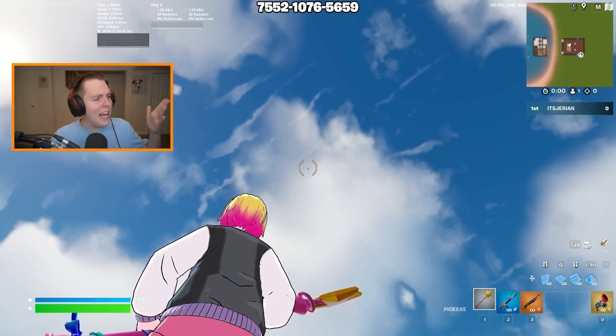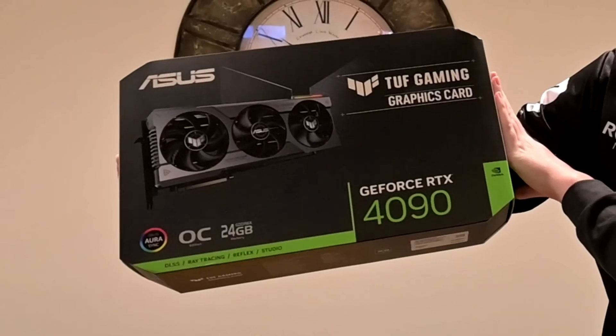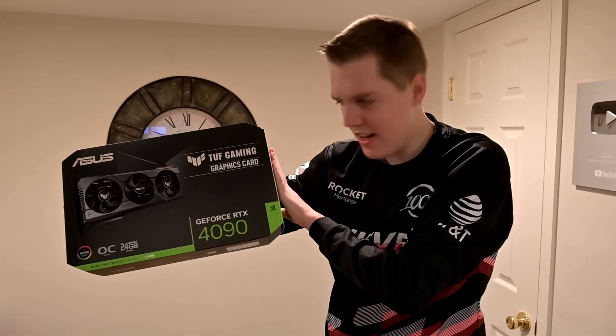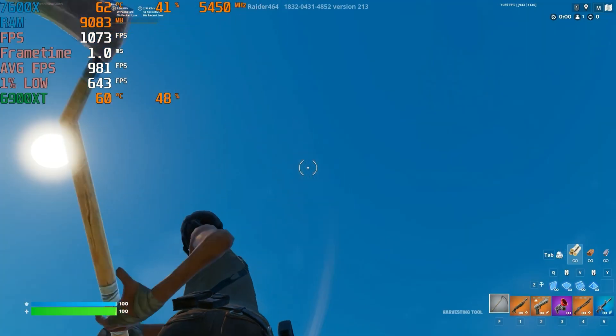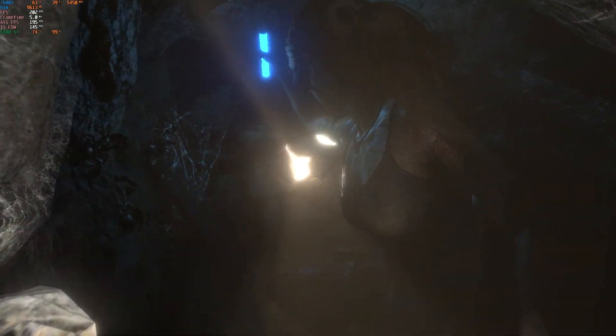He's hitting like 7800 FPS — not bad. No, that's pretty bad considering he has a 13900K and an RTX 4090. So right off the bat I don't know if I can trust his optimizations — he might need mine, honestly. I don't hate It's Jerrion, but if you're trying to improve the performance of your budget computer, don't get advice from a guy with an i9 and a 4090.